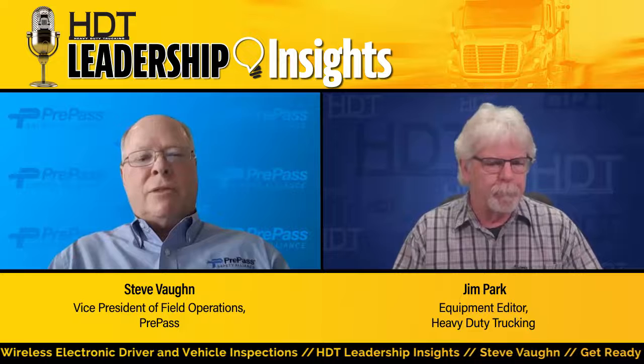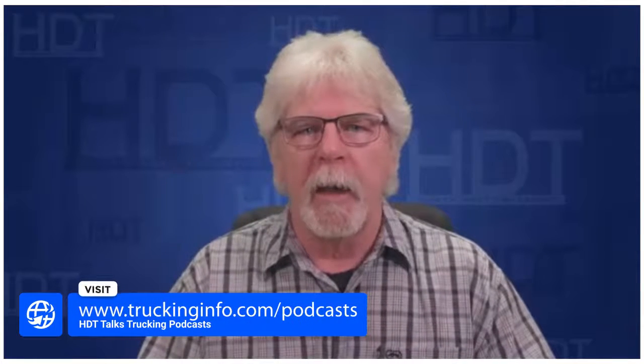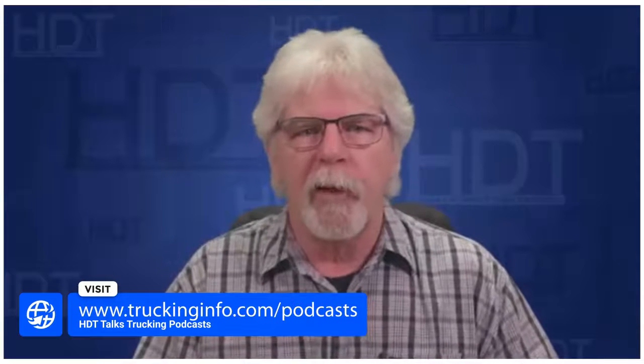Thank you, Steve. That was a great discussion — something to keep our eye on and watch carefully moving forward. Thank you for having me. Steve Vaughn is the Vice President of Field Operations at PrePass Safety Alliance. To learn more about CVSA's electronic inspection program, listen to the full interview on the audio version of the HDT Leadership Insights podcast, where Steve and I dive deeper into topics of interest to truck drivers, fleet owners, and vehicle maintenance specialists. Remember to follow and connect with us on social media and subscribe to our YouTube channel so you don't miss future episodes of HDT Talks Trucking. I'm Jim Park. Thanks for watching.